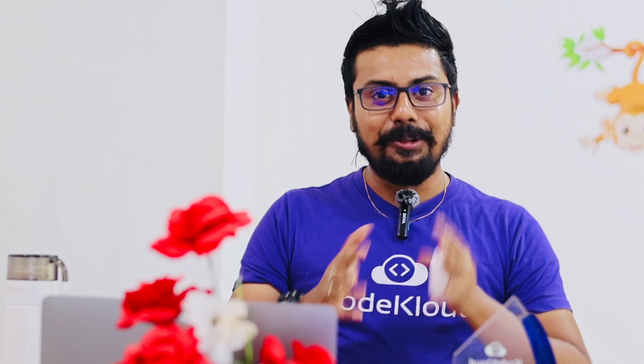Hey, welcome to another video in the CodeCloud community's playlist. I have got something really exciting for you today — CodeCloud's very first monthly ebook named 'DevOps for Absolute Beginners.' Whether you are new to DevOps or curious about how tech teams deliver software smoothly and quickly, this is a perfect place to start. And guess what — it's completely free to download. Let me give you a very quick tour of what's inside.